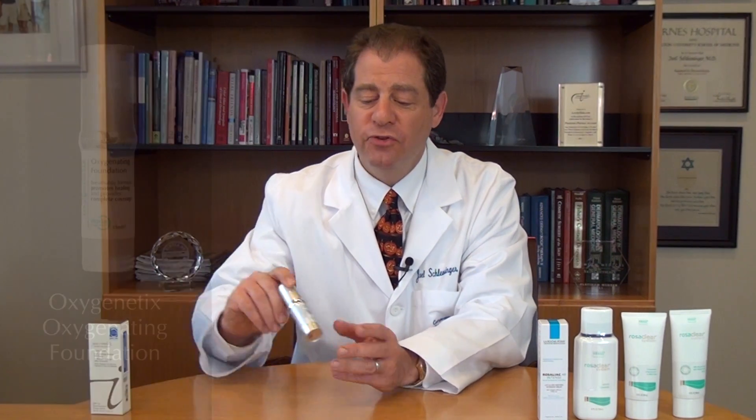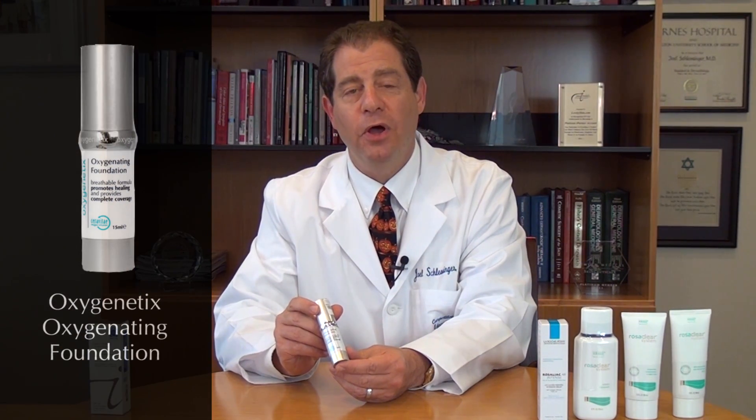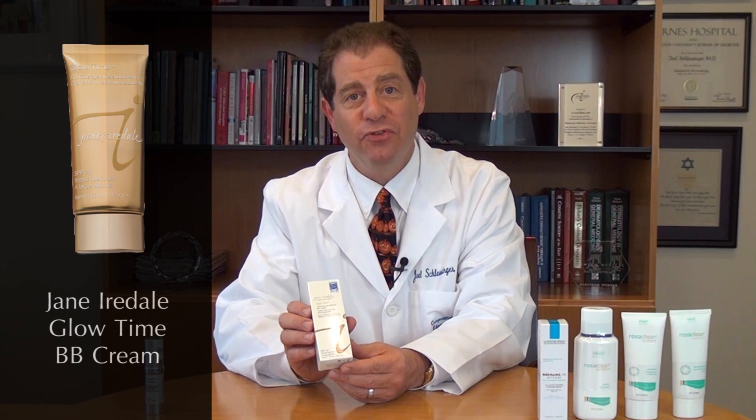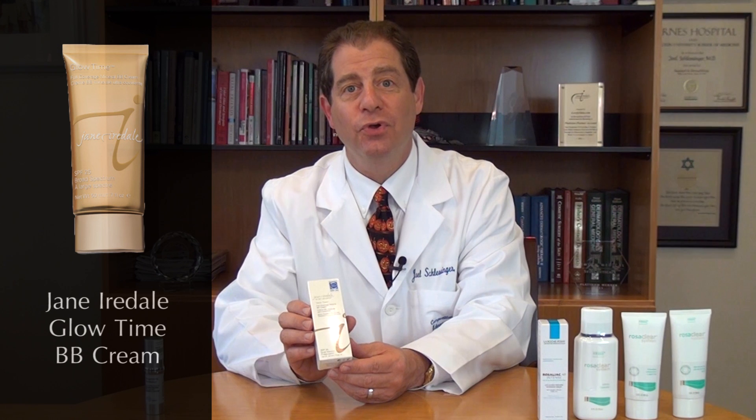Let me start by talking about the cover-up treatments for rosacea. Over here is Oxygenetics, which is a very nice breathable makeup and it's wonderful for patients with rosacea. And then Jane Iredill has a BB cream — a blemish balm or beauty balm cream — and that's also very good for patients with rosacea. It contains not only a moisturizer, but also has some sun protection as well.